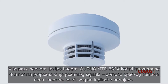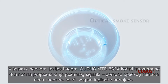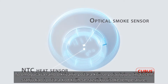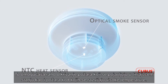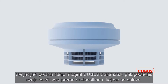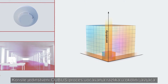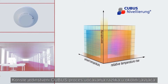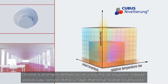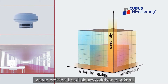The Integral Kubis MTD533X multiple sensor detector uses two detection methods at once: an optical smoke sensor as well as a temperature sensor. As a result, the detector is able to detect both smouldering fires as well as fires where a large amount of heat is generated. All fire detectors in the Integral Kubis series automatically adjust their sensitivity in accordance with surrounding environmental conditions using the unique Kubis leveling process. Depending on how the ambient temperature changes, the fire detectors set the optimum sensitivity of the smoke sensor, guaranteeing quick and safe detection.